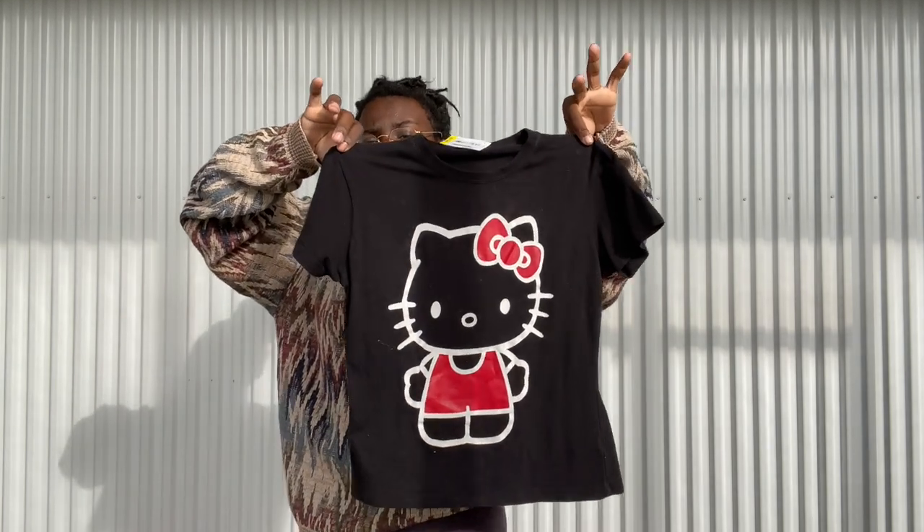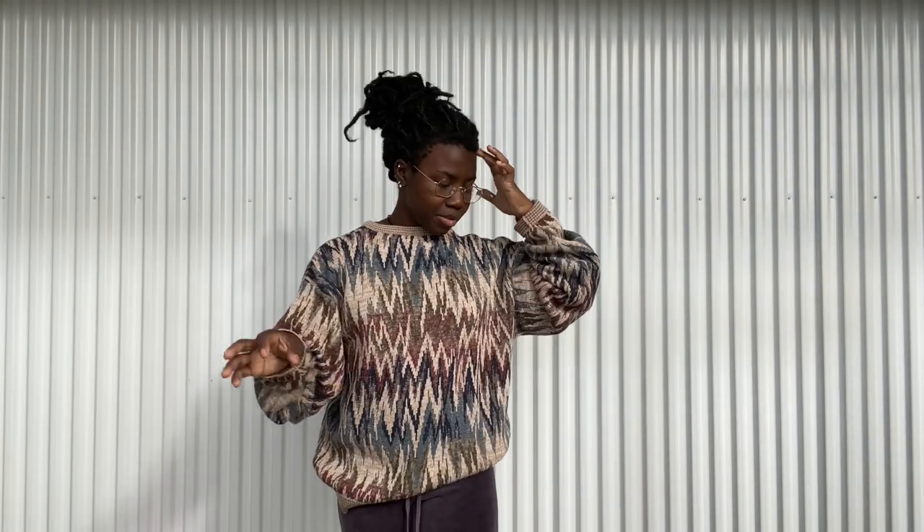I also got this Hello Kitty little baby tee. There's like a Hello Kitty/Sanrio obsession out there right now, so I know someone's gonna eat this up in like five seconds after I post it.